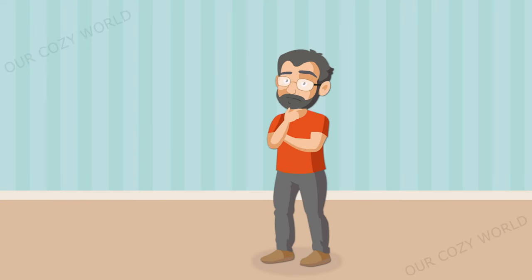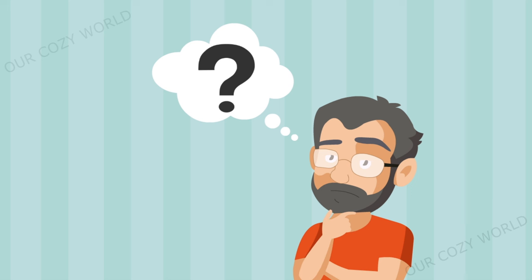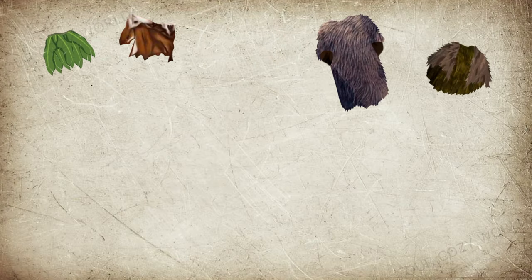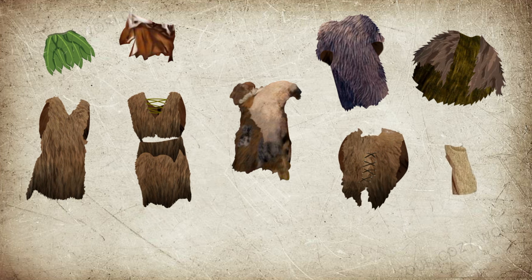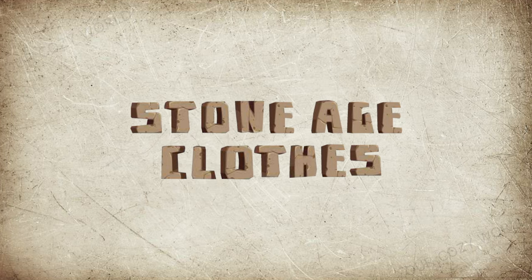Have you ever wondered how the Stone Age people made their clothes and what it was they wore? It isn't easy to answer. We're used to depictions of prehistoric people wrapped in furry hides, but in truth, Stone Age clothing wasn't all about animal skins. Let's look deeper into the lives of Stone Age people and see to what lengths they had to go to make their clothing to keep themselves warm.